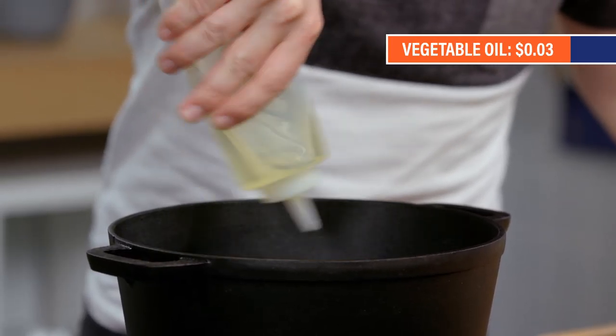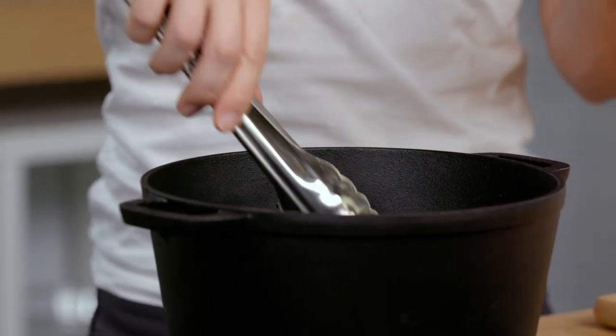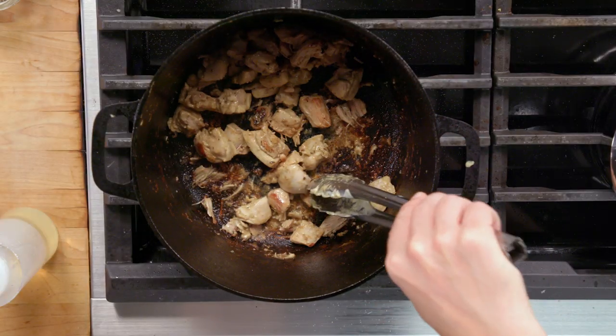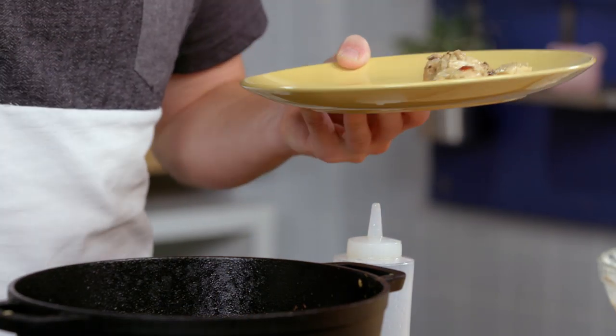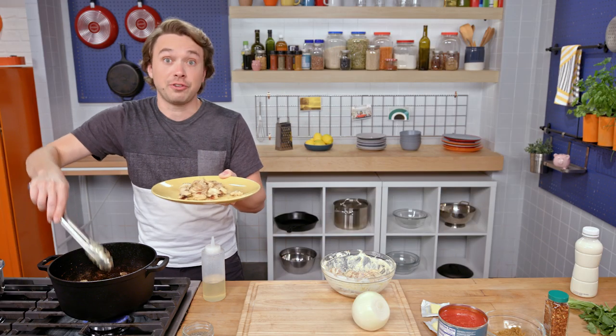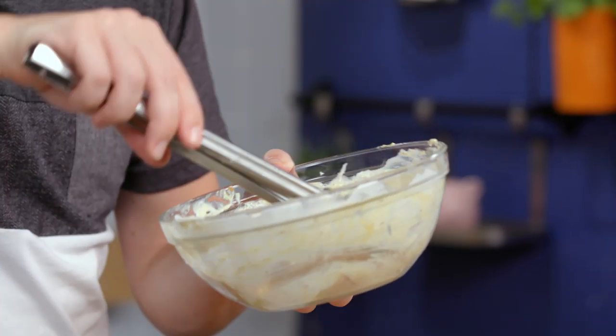Throw in some high smoke point oil. I'm going to do about half the chicken first so there's some nice spacing and it doesn't all steam. This is going to get the initial sear on the chicken — some flavor that we're not going to get during the stewing and braising process. This is also waking up the spice blend we made, with that super high heat oil hitting it. You cannot skip this step. The aromas are fantastic; I am getting some brown pieces. This is not fully cooked — I'm just resting it on a plate so I can get the next batch of chicken to wake up.